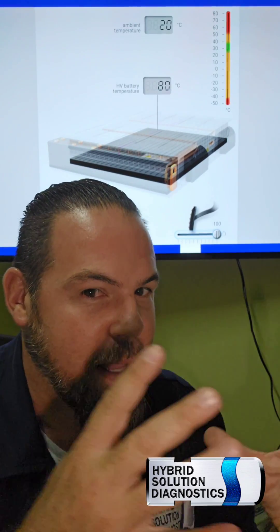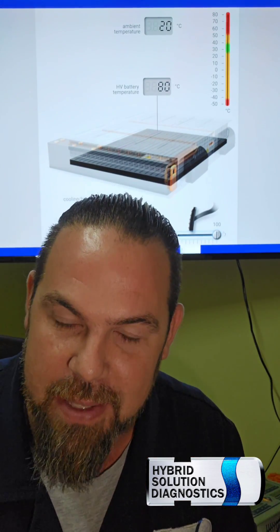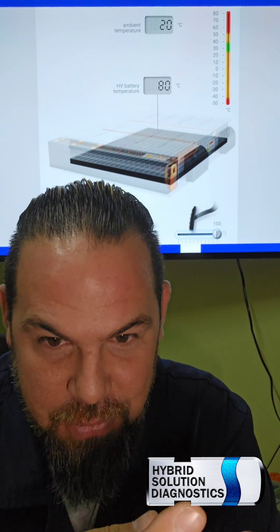Now the main reason that this happens is because of current. Current flow will make the high voltage battery energy flow — in other words, it's going to create heat. That is the main reason why the high voltage batteries catch fire.